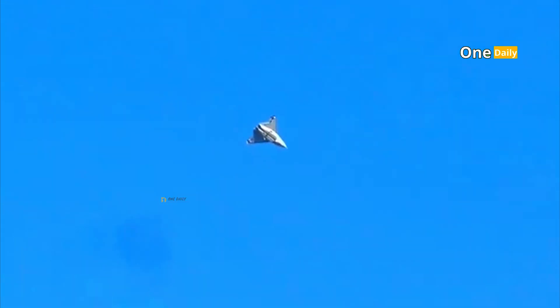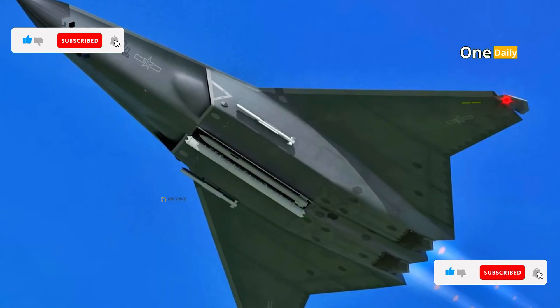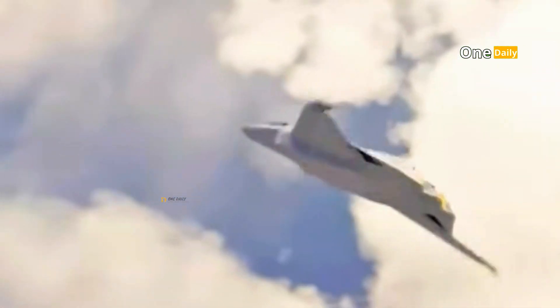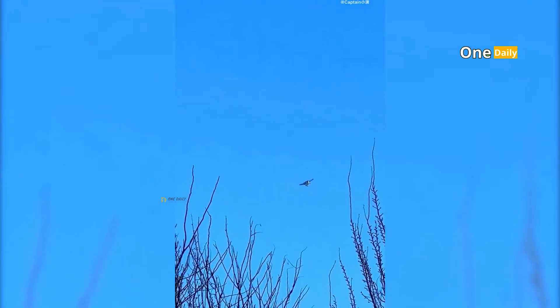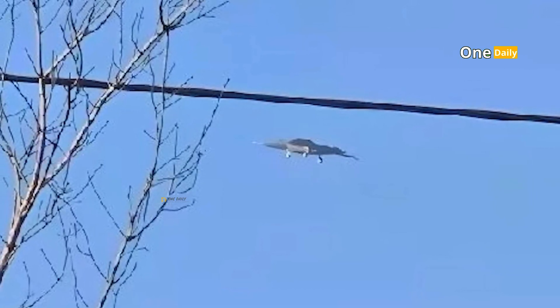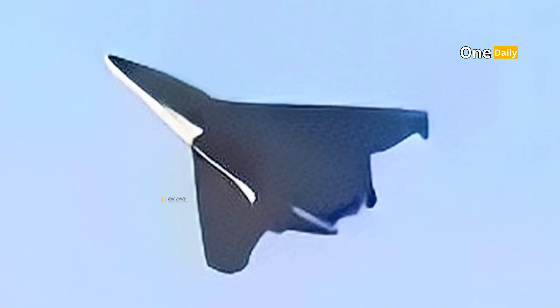The maneuverability of the J-50 is also one of its key advantages. Equipped with 3D thrust vectoring technology, it can perform extreme maneuvers that were difficult for previous-generation fighters. This technology provides the ability to rapidly change the direction of engine thrust, allowing the J-50 to evade enemy missiles and perform unexpected offensive maneuvers. The hypersonic speeds achievable in a short period of time make the J-50 extremely difficult for other fighter jets to catch up with, giving it a strategic advantage in long-range dogfights as it can enter and exit enemy territory quickly.